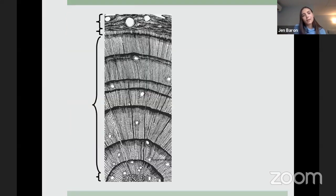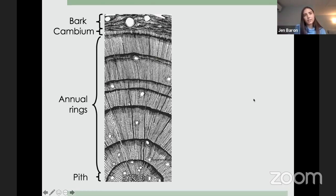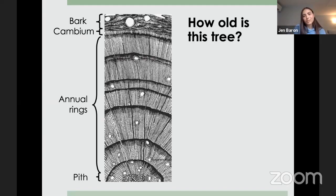Tree rings start at the pith — the center of the tree — and trees accrue annual rings every growing season. Each ring is comprised of early wood, which is the light part, and late wood, which is the dark part at the end of the growing season. The cambium is the living part where growth happens, producing new cells and making the trunk, branches, and roots grow thicker. The bark is the outermost layer. So, how old is this tree?